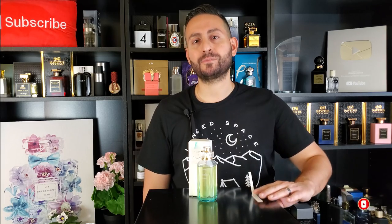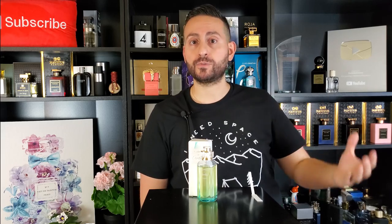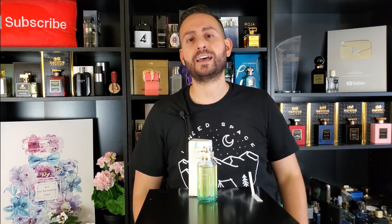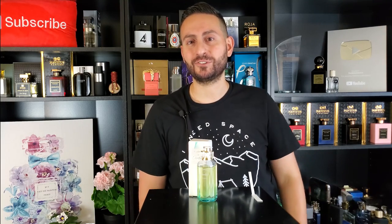Before I start, I do want to give a shoutout to my friend Chris from the channel Casual Fragrances. This is actually his bottle — he shipped it over to me so that I can review it. I had no idea it was coming, so thank you, Chris. His information is going to be down below. I've had it for about two weeks now, so I apologize for not sending it back sooner, but I'm going to ship it today.